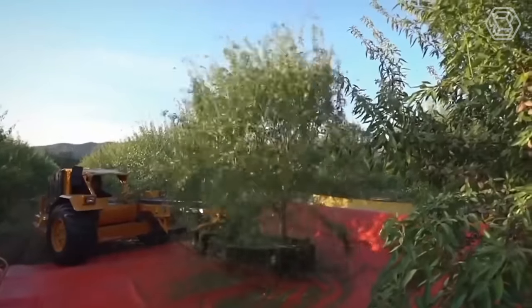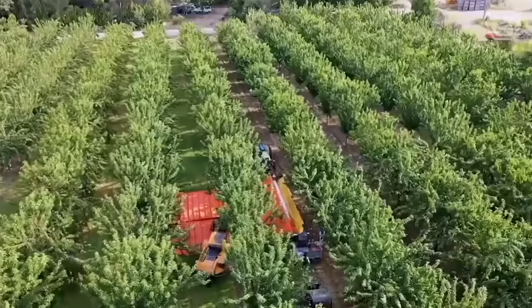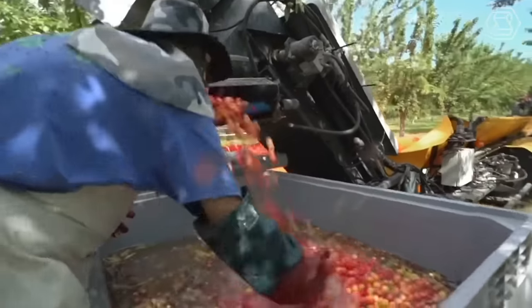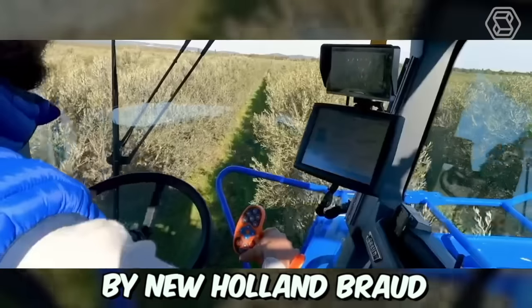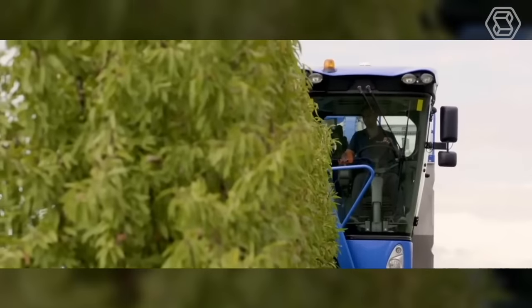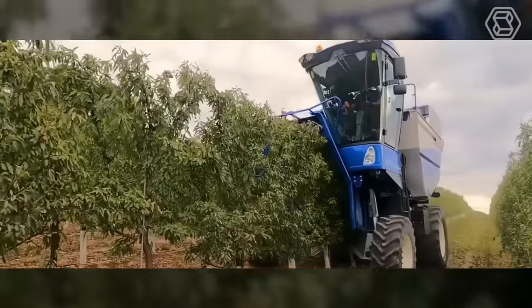Modern fruit harvesting technology has greatly advanced in recent years, providing farmers with efficient and effective ways to harvest fruit from trees. One popular technology is the use of fruit harvesting machines, which are specially designed to collect fruit quickly and gently without damaging the tree or the fruit itself. This is a specialized grape harvester designed by New Holland for efficient and gentle harvesting of grapes. It's designed to work in vineyards of different terrains and can handle a wide range of grape varieties. The machine's shaking system is equipped with an adjustable frequency that can be customized to match different grape varieties and vineyard conditions.